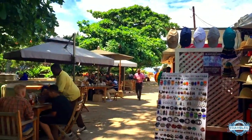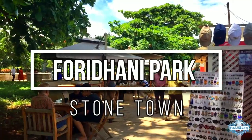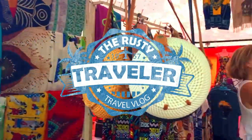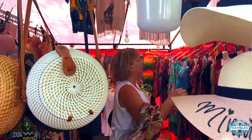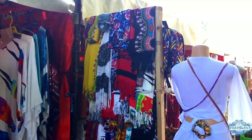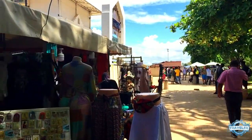Here we are in Zanzibar, in Forodhani Park on the central waterfront in Stone Town. Tanya is doing some African clothes shopping. It's kind of refreshing to come to a country where everything is not knock-offs, but authentic African-manufactured and sold stuff.